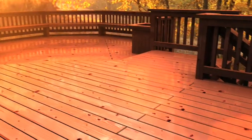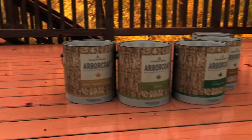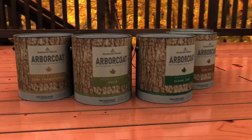Arbor Coat is available in a wide variety of colors and opacities, so get the look you want without compromising the protection of your wood.